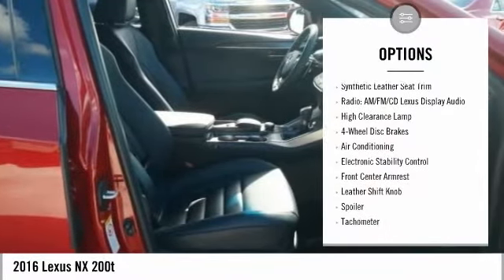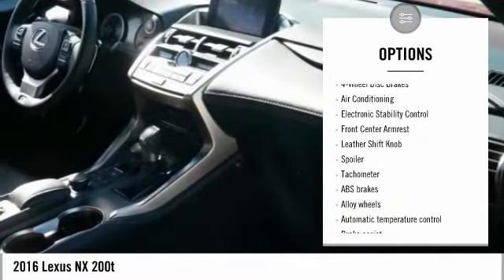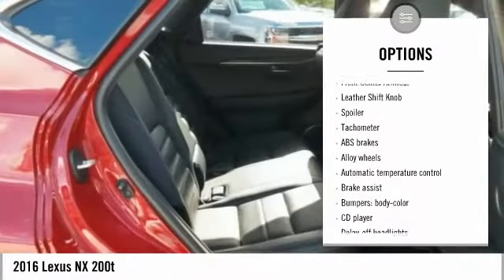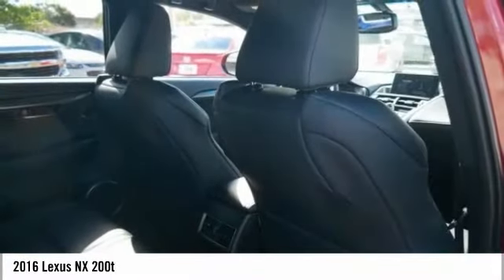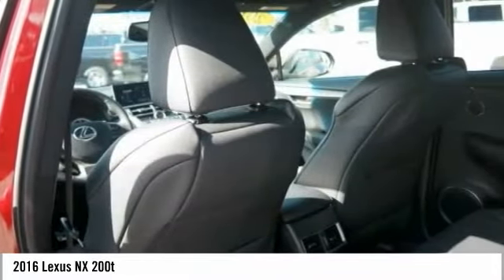Traction control, power passenger seat, dual airbags, air conditioning, leather-wrapped steering wheel, alloy wheels, power steering, four-wheel disc brakes, eight speakers, electronic stability control.